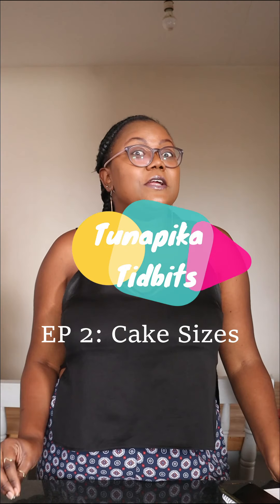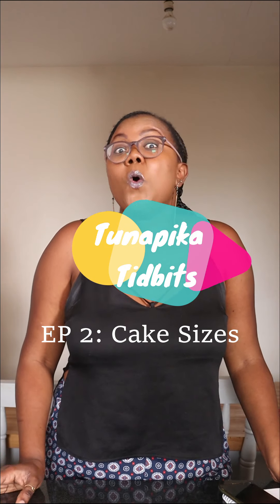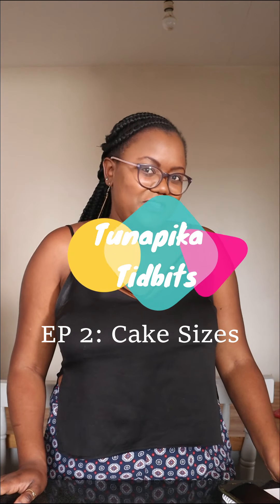Hi, I'm Gateri and welcome to Tuna Picker Tidbits. In today's episode we're going to be answering the question: what makes a cake 1 kg?